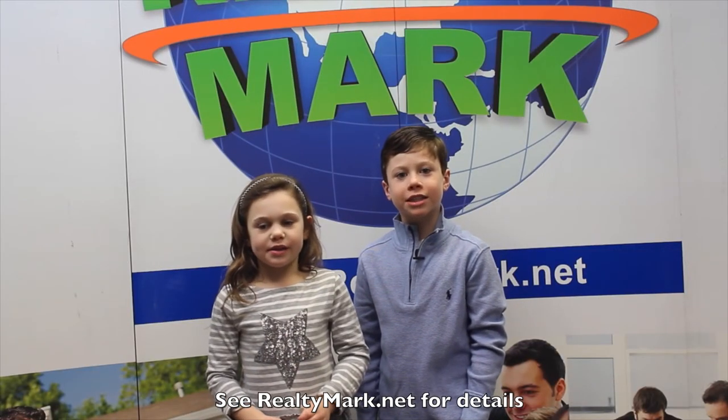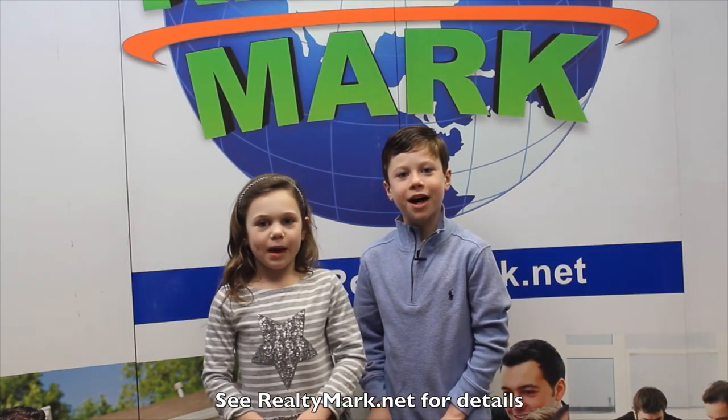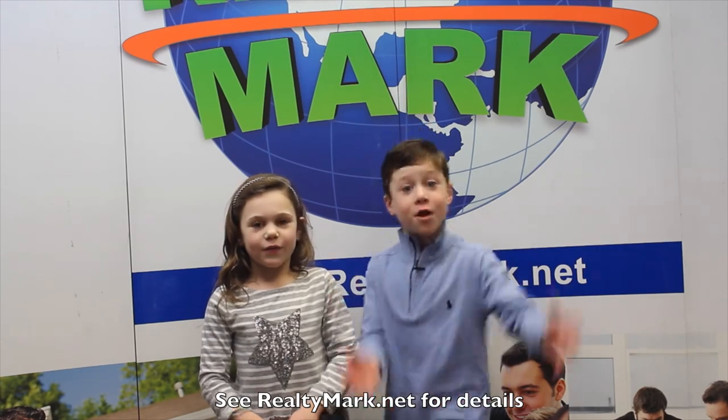If RealtyMark doesn't sell your property in six months, they'll sell it for free.